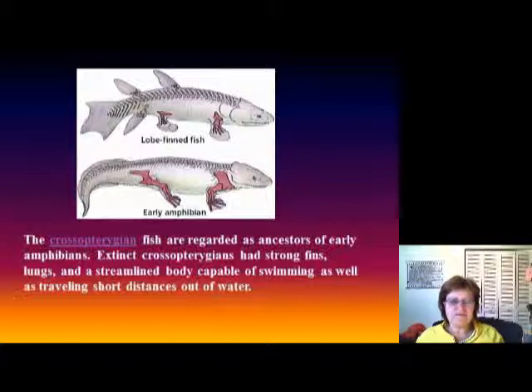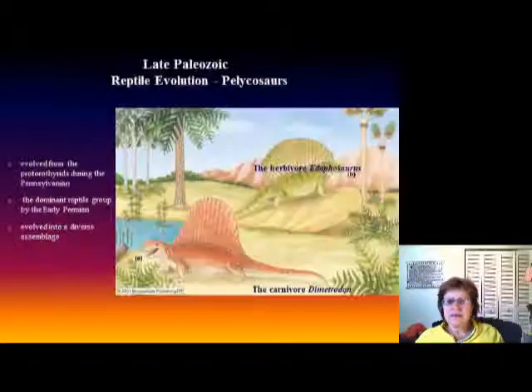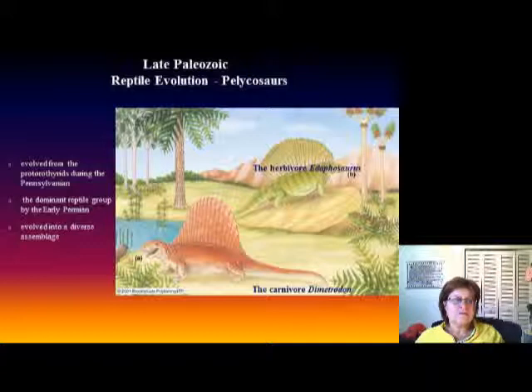In the fish world, this was the time when the transition between fish and amphibians happened. The crossopterygians had strong fins, lungs, and a streamlined body, so they were capable of both swimming and walking on land. During the Late Paleozoic, reptile evolution also began, and the protorosaurians were the dominant reptile group by the early Permian, evolving into a very diverse assembly of forms.